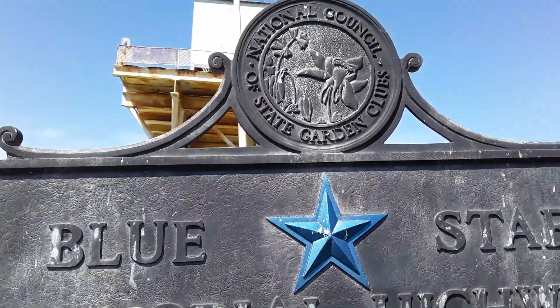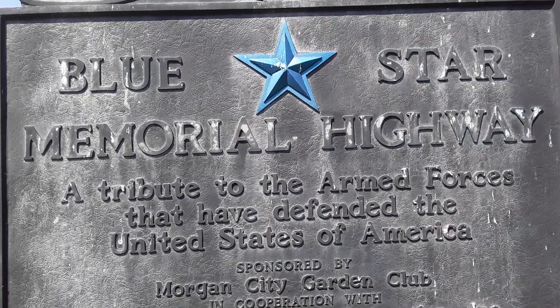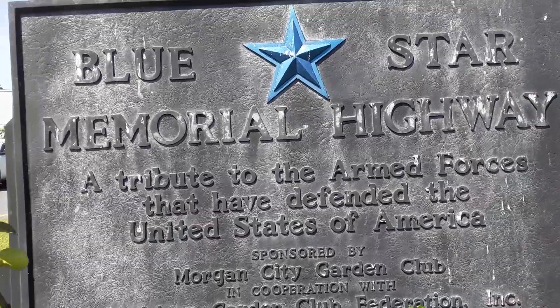This is the Blue Star Memorial Highway. It's dedicated to the armed forces of the United States of America, sponsored by the Morgan City Garden Club.